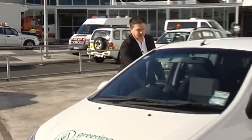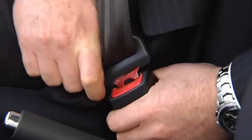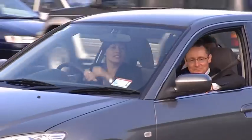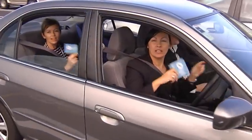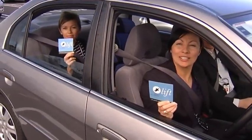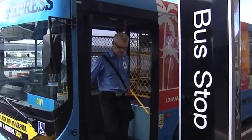If you've got a meeting off-site or in town, why not book a pool car? By doing this, you'll help reduce Auckland Airport's carbon footprint. Why not carpool to work? Or you can catch a bus to work.